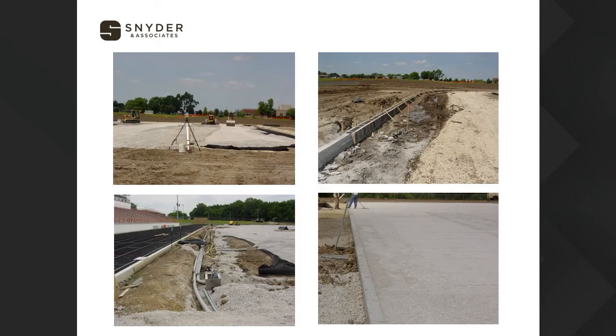Here are a couple of construction photos. The top left shows placement of the sub-base material. The photo on the right shows installation of the turf curb. There's quite a bit of utility work visible in the bottom left — a lot happens underneath the field. The photo on the right shows a finished base rock product ready for synthetic turf installation.